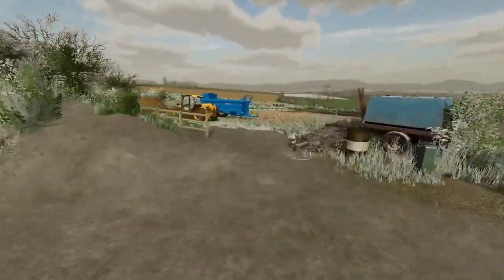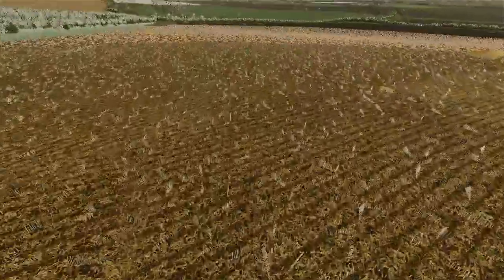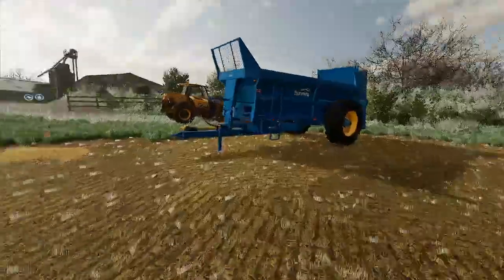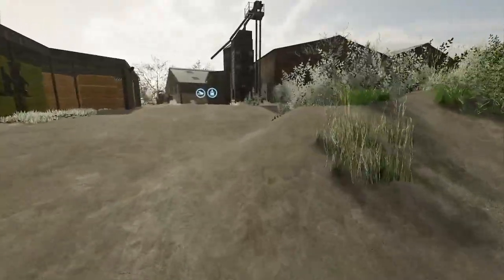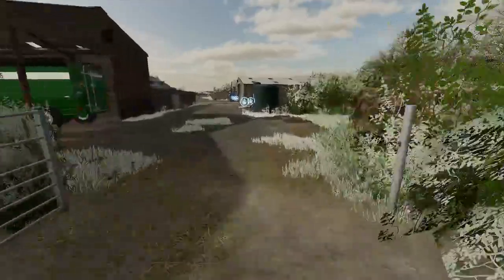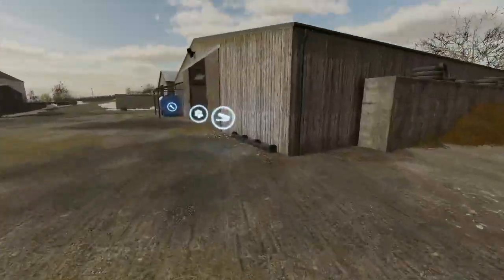The fields — well, this field's been slurry tanked so it'll be ploughed ready. The field over there will be muck spread at some point and then it'll be ploughed up and probably put into field beans.